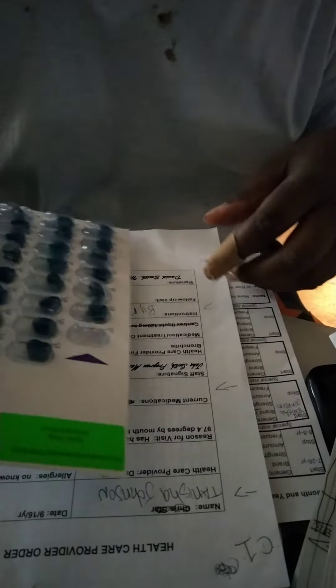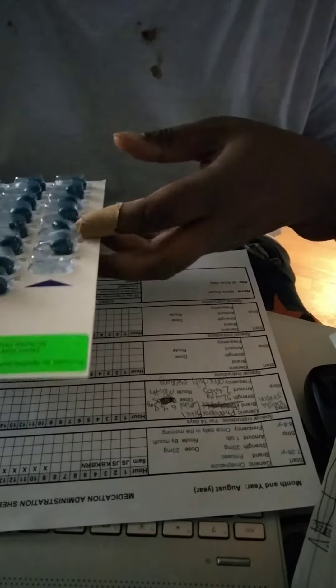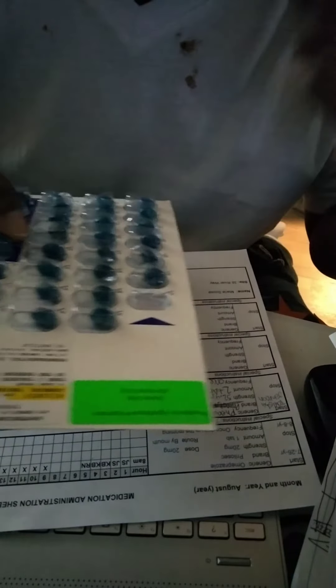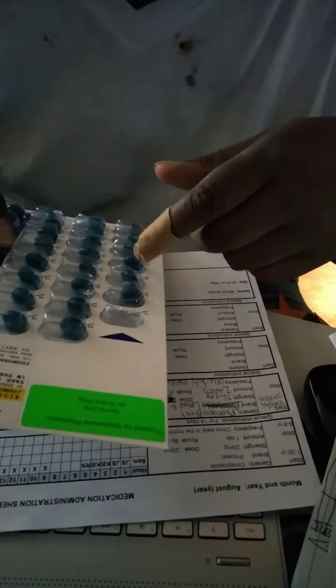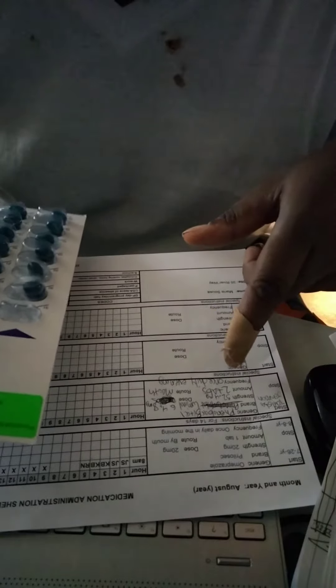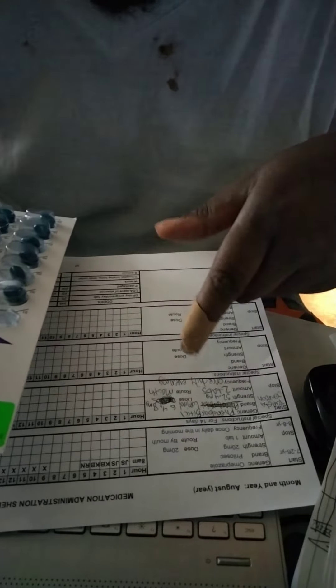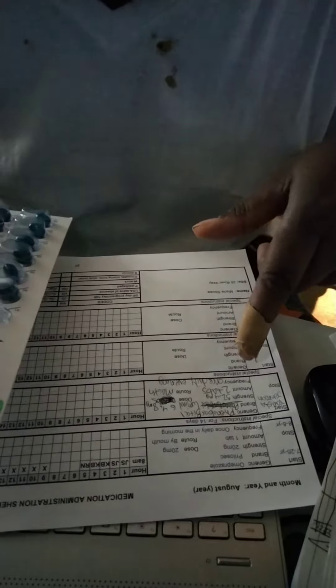Check two between pharmacy label and med sheet. Pharmacy label: Tanisha Johnson, phenobarbital, 32.4 milligram tablet, take two tablets once daily in the evening. Med sheet: Tanisha Johnson, generic name phenobarbital, brand name Luminal, strength 32.4 milligram, amount two tablets, dose 64.8 milligrams, route by mouth, frequency once daily in the evening.